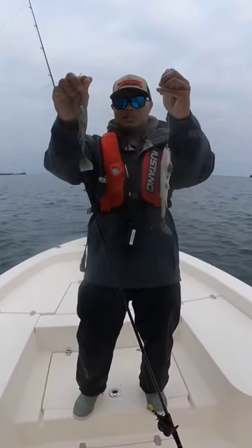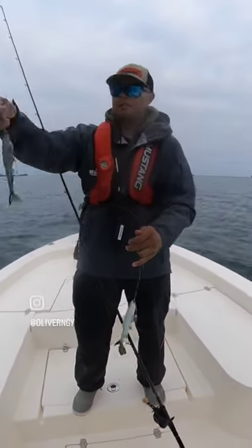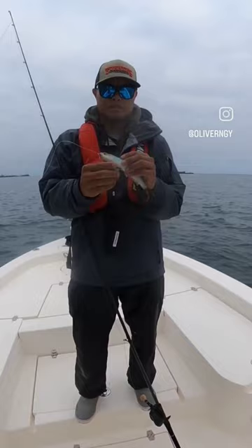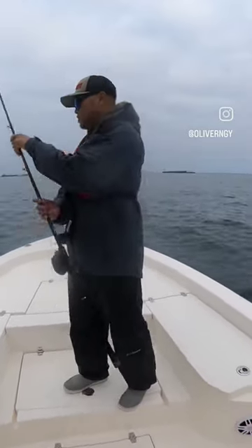Two East Coast baitfish profiles are getting bit very well here on the West Coast. But if you compare the likeness of these swimbaits to what these calicos are typically targeted with, the realism is off the chain. So green.